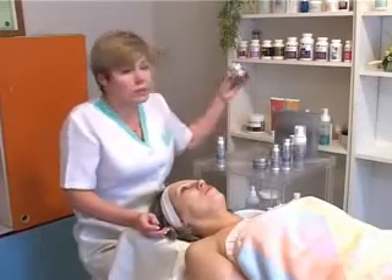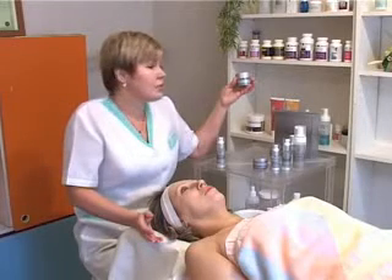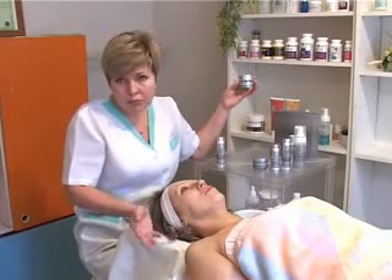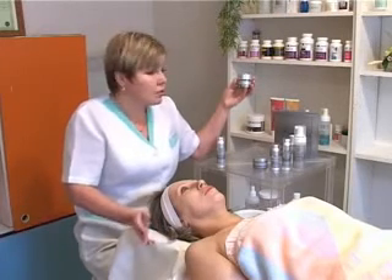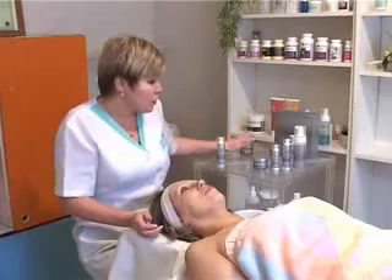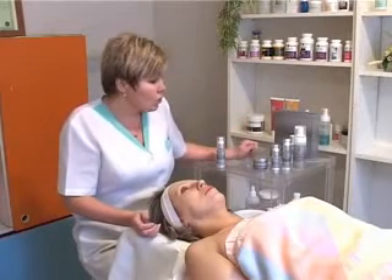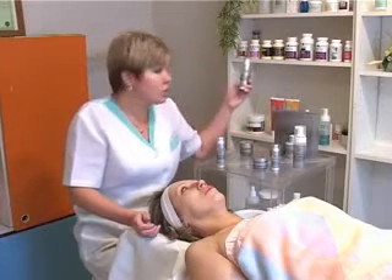Вот, собственно, весь уход. Ничего не нужно промокать, ничто не блестит. Рекомендую молодым людям использовать пилинг для лица один раз в неделю или один раз в две недели – в зависимости от состояния кожи. Жирная проблемная кожа – один-два раза в неделю. Тонкая сухая – один раз в две недели или один раз в неделю.